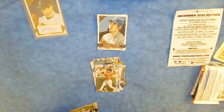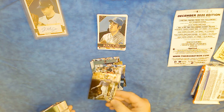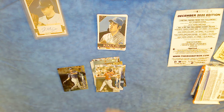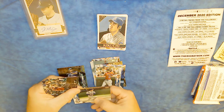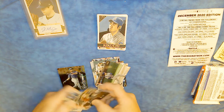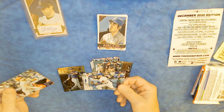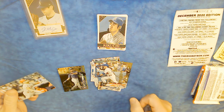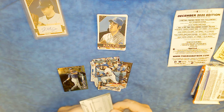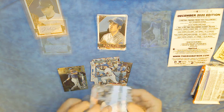Another nice hit — not a refractor, more like a little foil — Ken Griffey Jr. That's a nice card: the Home Run Derby 1994. Anthony Rizzo All-Star game, Tim Locastro, and a rookie card of Gavin Lux Pro Debut 2019. And another card of Albert Pujols Heritage.